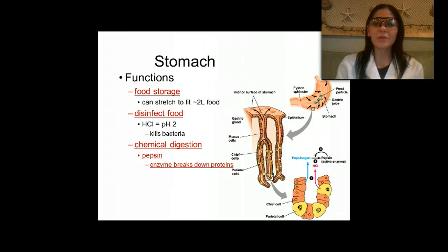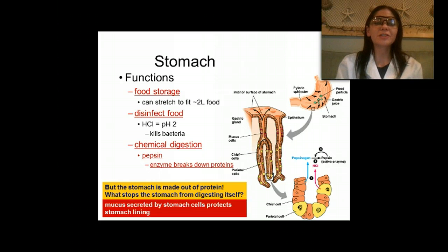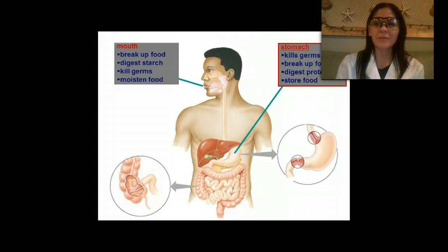Chemical digestion in the stomach uses an enzyme called pepsin, which breaks down proteins. This might sound strange since the stomach itself is a muscle made of protein. What stops the stomach from digesting itself? Mucus is secreted by stomach cells to protect the lining and prevent the acid from eating a hole through our body. So to summarize: in the mouth, the enzyme amylase digests starch, germs are killed, and food is moistened for swallowing.